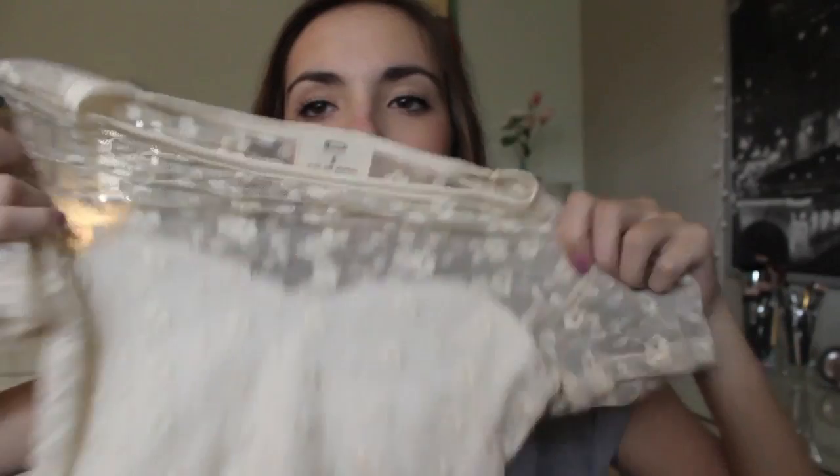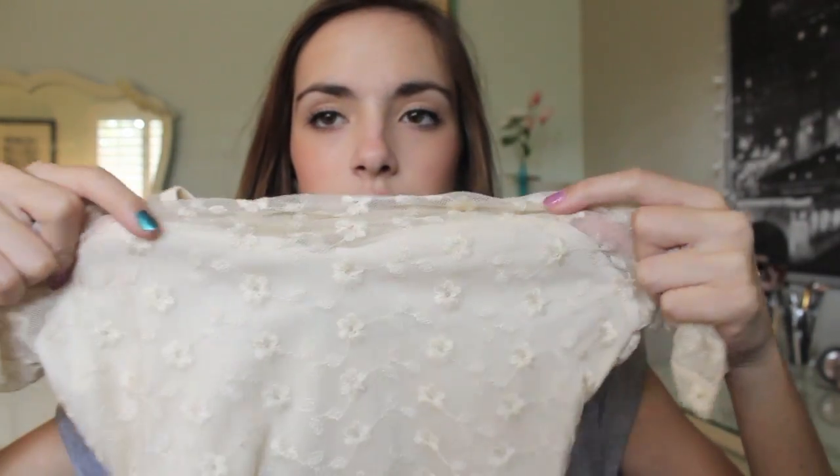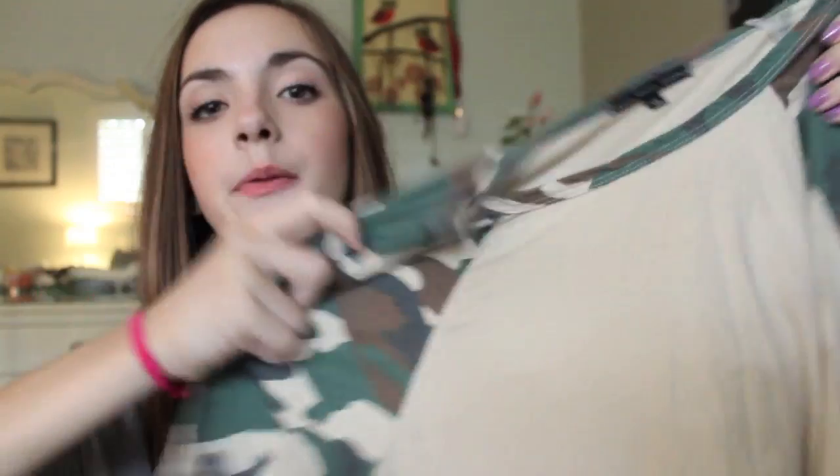Then I ordered some things from Urban Outfitters. First I got this shirt that's see-through at the top with a sweetheart neckline and really pretty flowers on it. The back just looks like this and it's cropped, so I can wear it with high-waisted skirts. Then in the sale section I found a really cute t-shirt for only about fifteen or twenty dollars. It's cream with camouflage on the sleeves and collar — I've been liking the camouflage trend but I think too much is tacky, so I like that it's just a little bit.